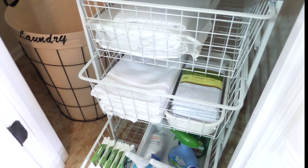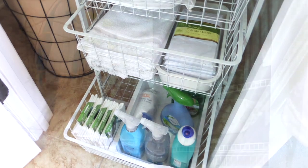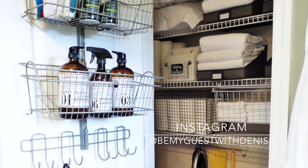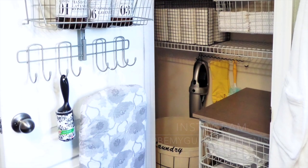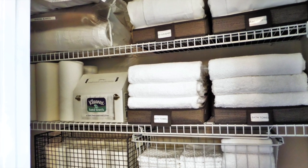I hope you guys can use some of these tips and ideas for your linen closet — it has certainly done the job for me. You can follow me on Instagram at Be My Guest with Denise, and sign up for email alerts on my blog at BeMyGuestWithDenise.com. I share tips, ideas, and inspiration — feel free to follow me, and thank you all for watching.